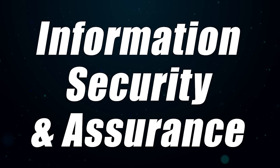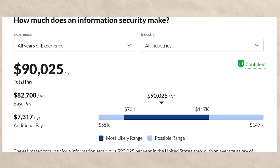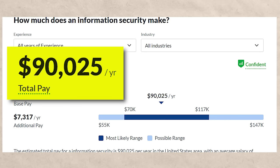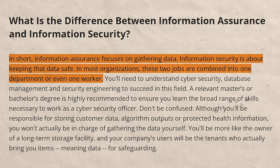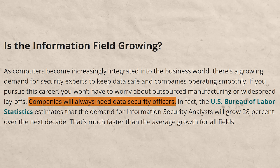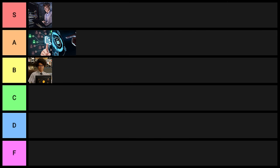Next on the list is very similar — information security and assurance. With this one, you'd expect to make about $90,000 a year, and on LinkedIn you're going to see 141,000 results. Really good degree. It's one you can get into without a degree, and that's the great thing about technology — there are many different ways to get into it. For some people a degree is the right path; for others, self-study and certifications work. This one also goes into A tier.